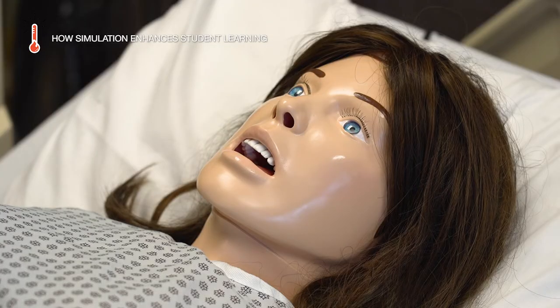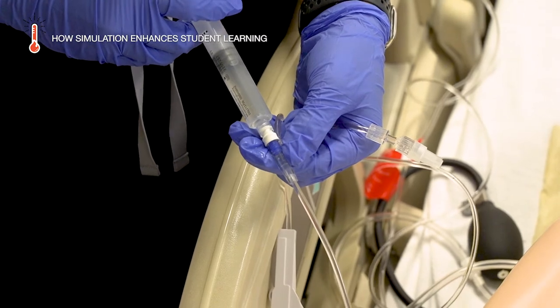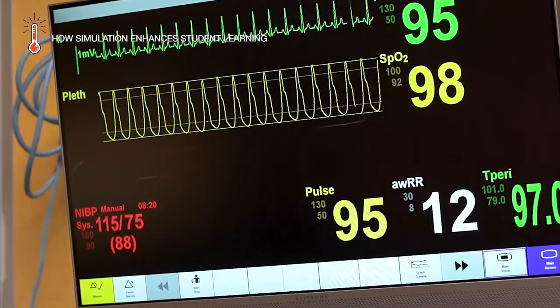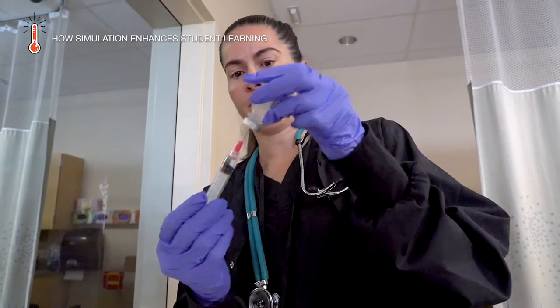Simulation has been used for a long time. It's used a lot in aviation and in the military, because we engage in really high-risk situations, and that's what we're preparing students for.